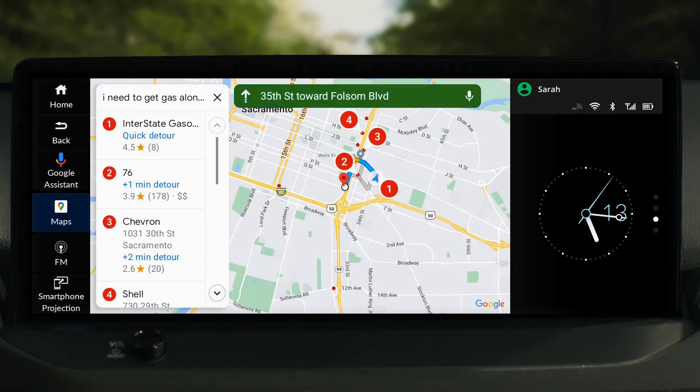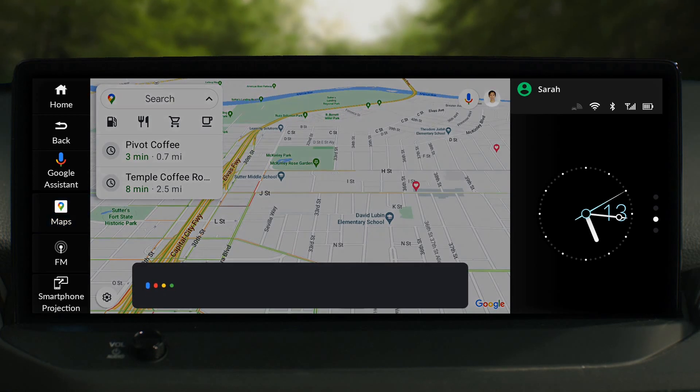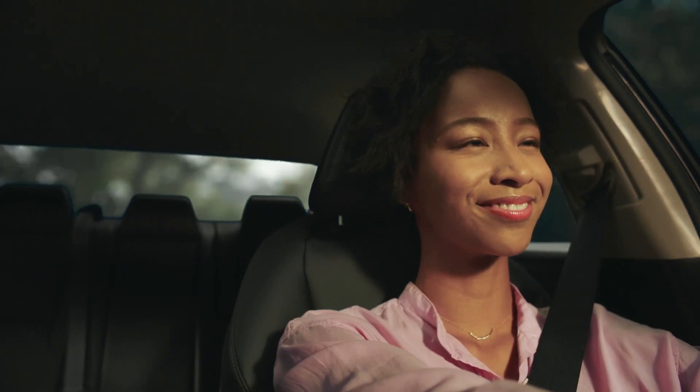Talk to Google to check if you have enough range to get to your destination. Hey Google, how far can I drive? Your car should be able to go another 7 miles.